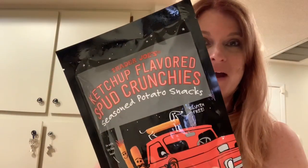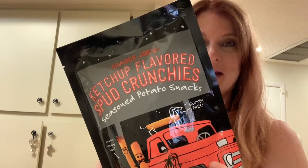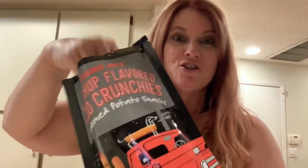There's one item I missed — I've never tried this ketchup flavored spud crunchy, so we're going to open it up right now and see what it tastes like. It looks like a French fry... it tastes like a French fry. Oh my God, these are really good — I highly suggest these.